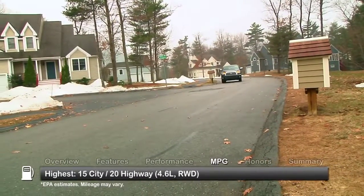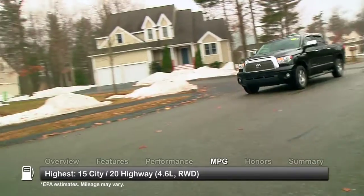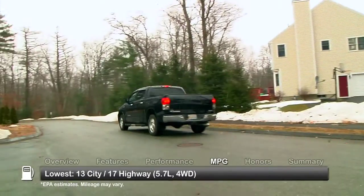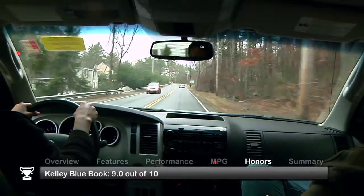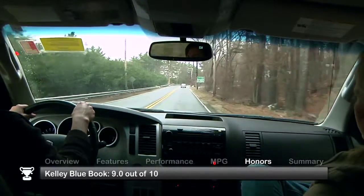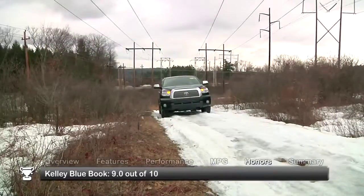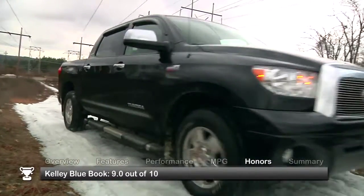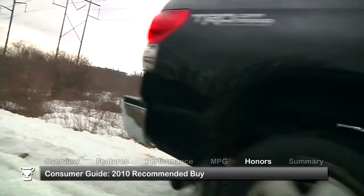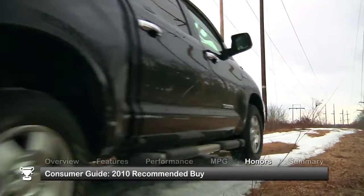Here are the highest and lowest estimates for fuel economy. The 2010 Tundra received a consumer rating of an impressive 9 out of 10 from Kelley Blue Book, based on 840 reviews for 2007 to 2013 models, and was named a 2010 Consumer Guide Recommended Buy.